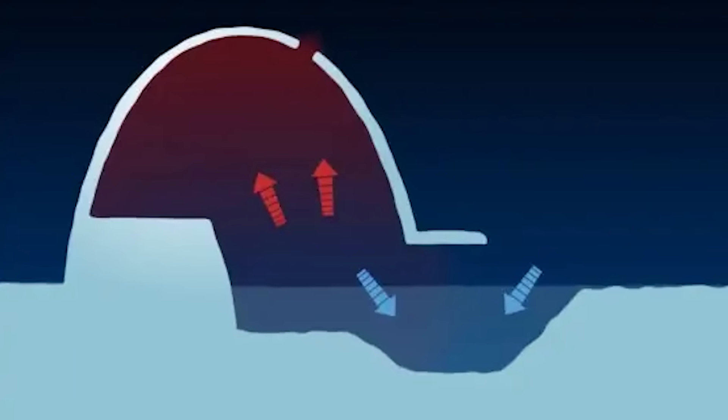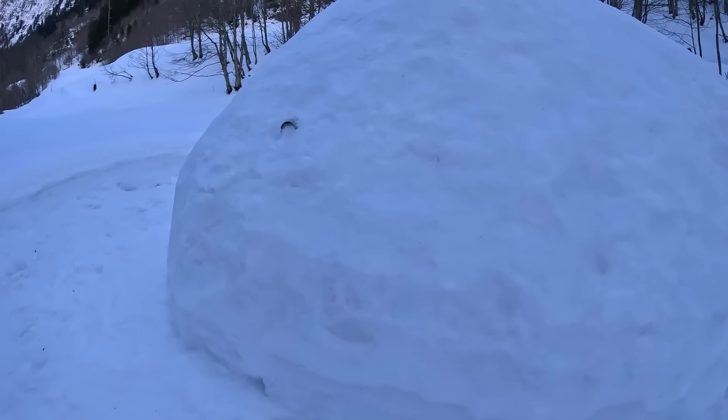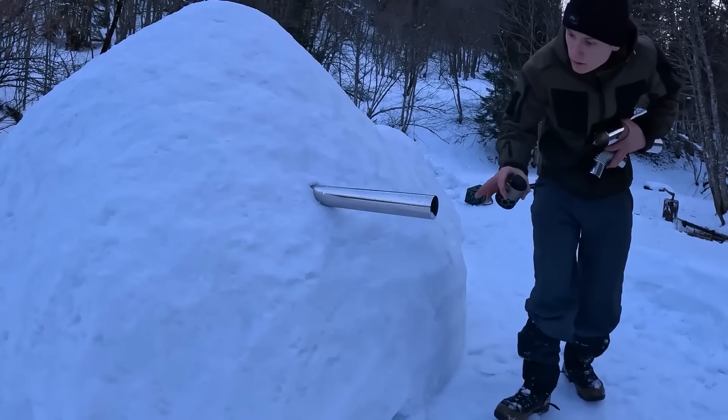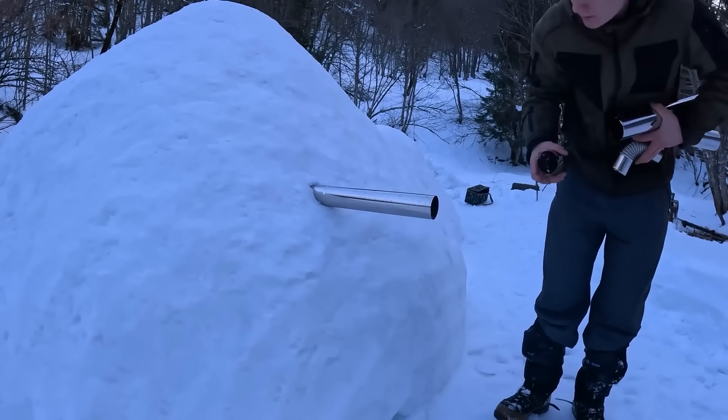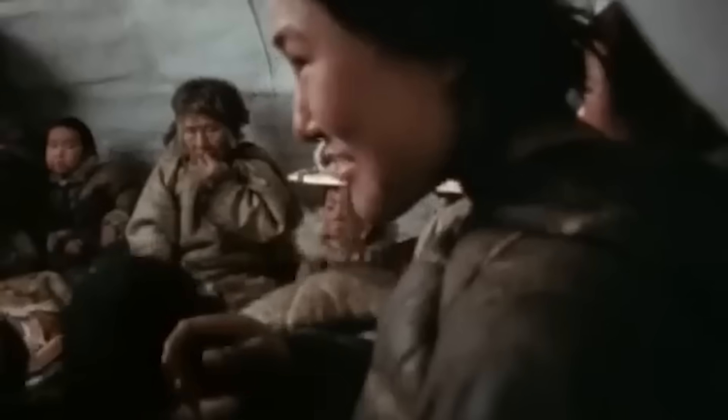The ventilation hole is another critical feature that often surprises people. A small hole, about the size of your fist, is carved near the top of the dome. This is essential for preventing suffocation and managing humidity — without it, your cosy snow shelter would quickly become a foggy igloo sauna.